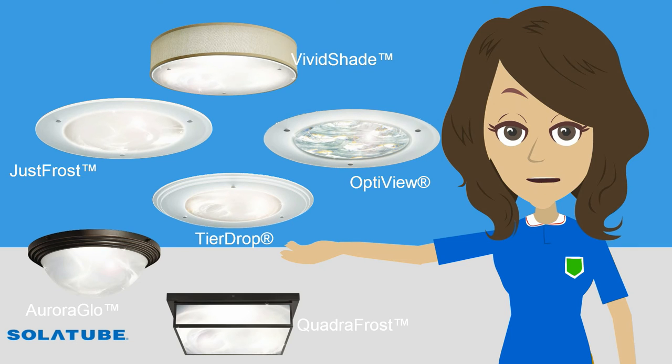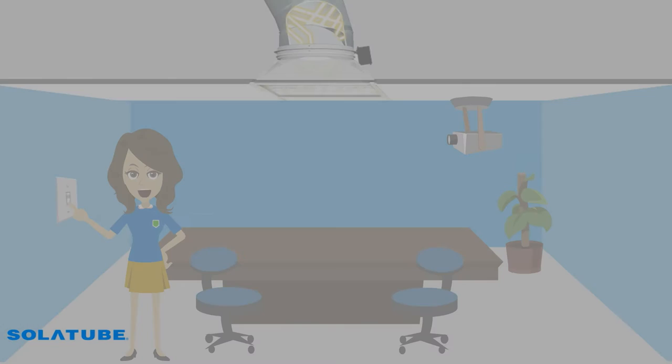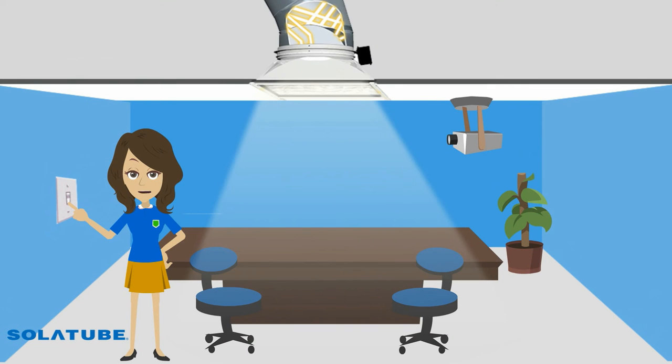SolarTube offers a wide range of diffuser options. To find detailed information about decorative fixtures, please visit our website at solartube.co.uk. At times, it may be necessary to reduce the amount of daylight in a space — during a presentation or in a bedroom, for example. The optional daylight dimmer uses a patented butterfly baffle design to ensure light levels can be easily adjusted as required.